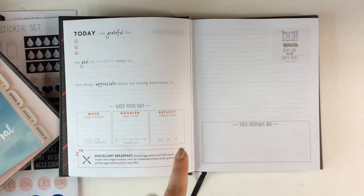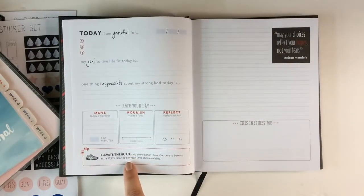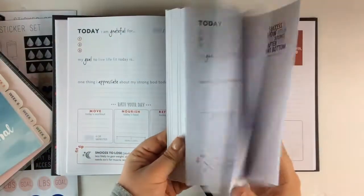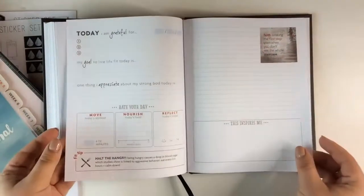If you do want to be more guided, this has tips on breakfast, helps you rate your day, fill in your workout, the number of minutes, your food, your energy level. I like that it talks about reflecting on your mood, and it has prompts like 'today I'm grateful for' and 'my goal to live life fit today' and 'one thing I appreciate about my strong body today.' It's a more holistic approach. It's undated so you can fill it in and don't have to do it every day. I love the inspiration section, lined pages, and quotes. It has a ribbon marker and a lot of pages, so it should last a really long time.